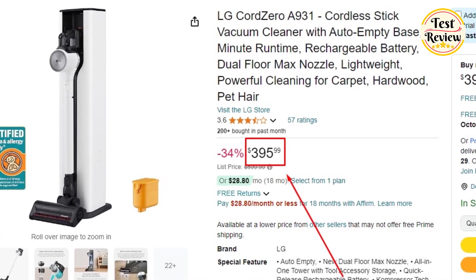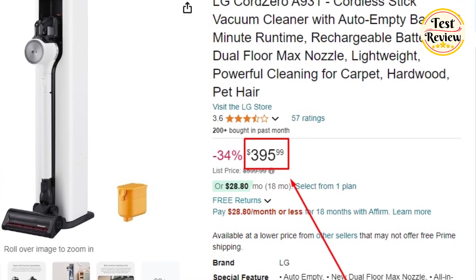You can buy the LG CordZero at its current price of $395 on Amazon.